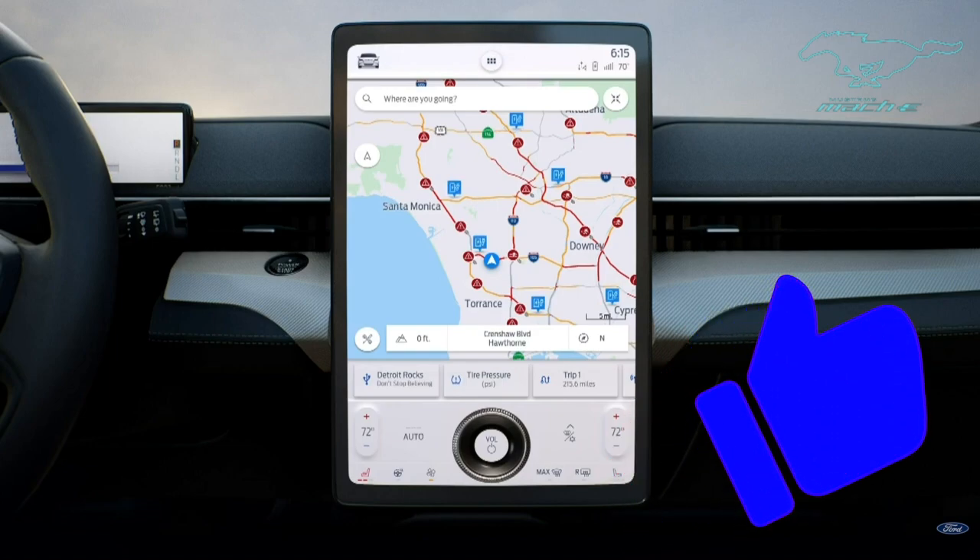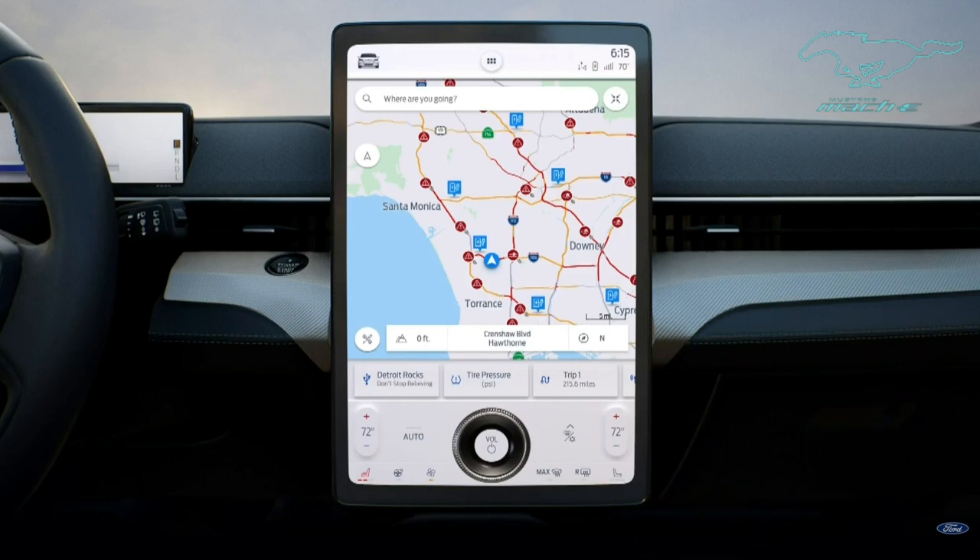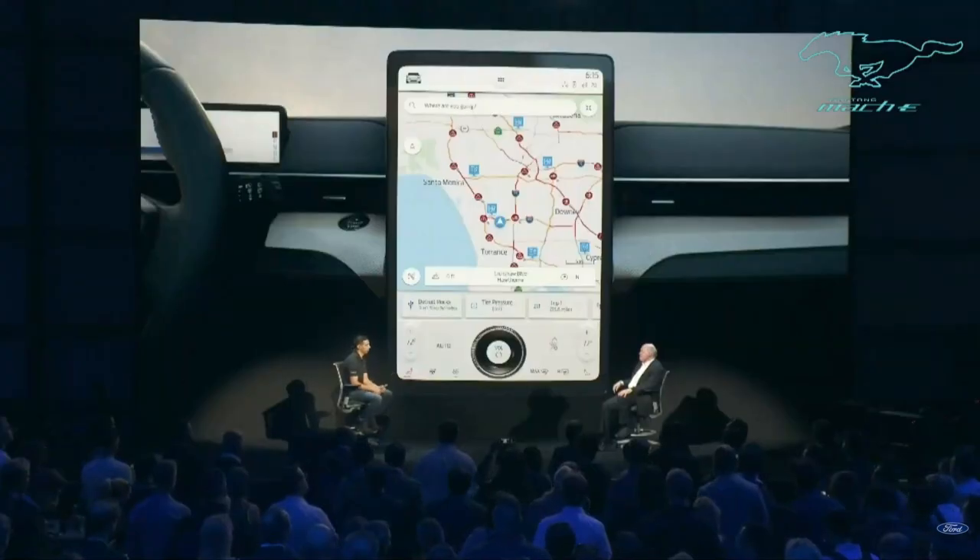We'll also provide you with charging suggestions and alerts for complete charging confidence. Our cloud-connected assistant can understand regular speech and complex requests. You have the ability to select from various wake words — for example, one of them is 'OK Ford.' When you say 'OK Ford,' the voice system wakes up, and then you can give it a command. Why don't we give it a try?